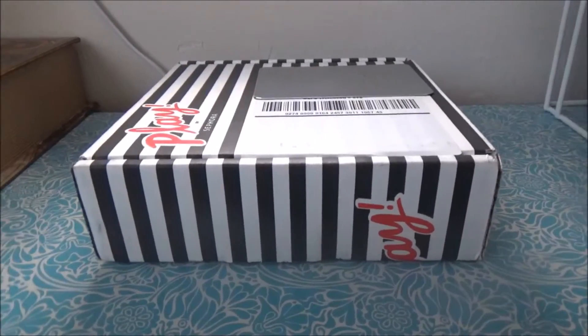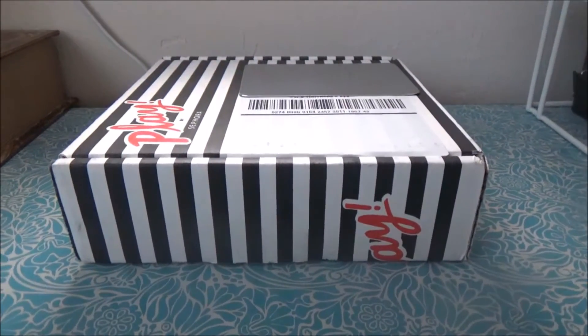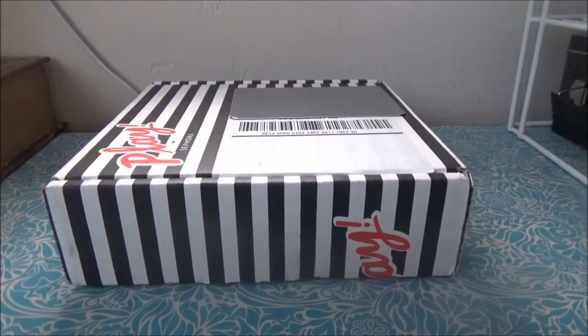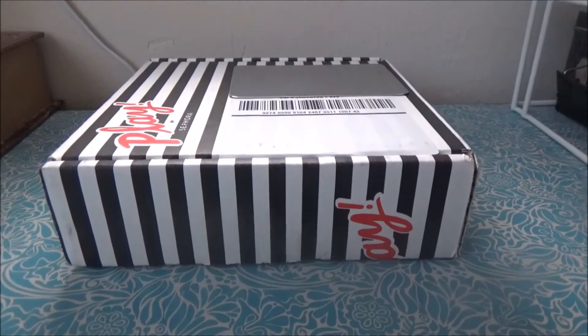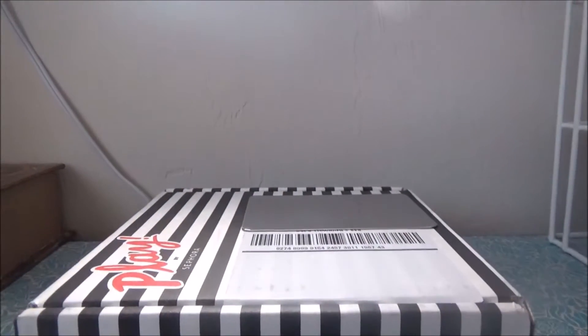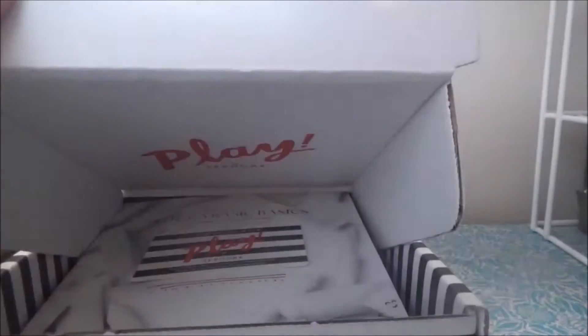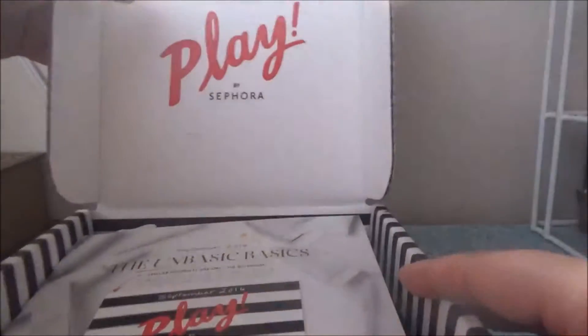Hey guys, this is Megan Hilt and I just got my September Play by Sephora box and I'm going to open it for you guys. I have not opened it — I decided I would open it on camera for you completely. I covered up my address but we're gonna open it up, so give me a second to do that. I got my scissors right here.